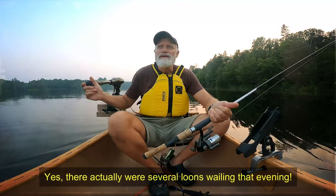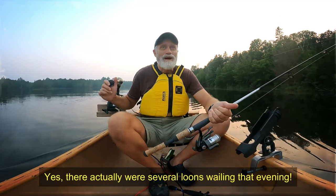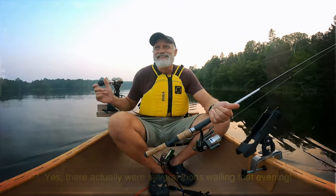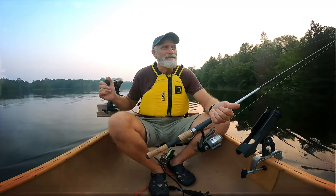I'm up here on Dollars Lake in Northern Ontario, and wow — it's just like a wilderness experience with great fishing.